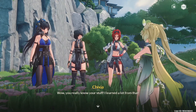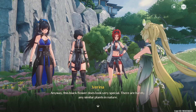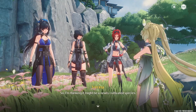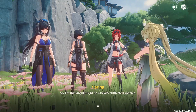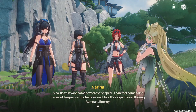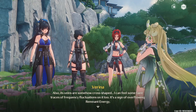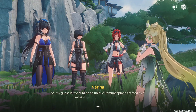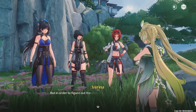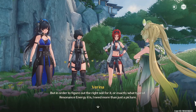Wow, you really know your stuff. I learned a lot from that. Anyway, this black flower does look very special. There are hardly any similar plants in nature, so I'm thinking it might be a newly cultivated species. Also, its veins are somehow claw-shaped. I can feel some faint traces of frequency fluctuations on it, too — it's a sign of overflowing remnant energy. So my guess is it should be a unique remnant plant created by a certain type of resonance energy. But in order to figure out the right soil for it, or exactly what type of resonance energy it is, I need more than just a picture.